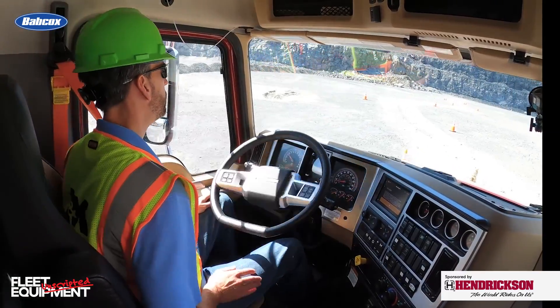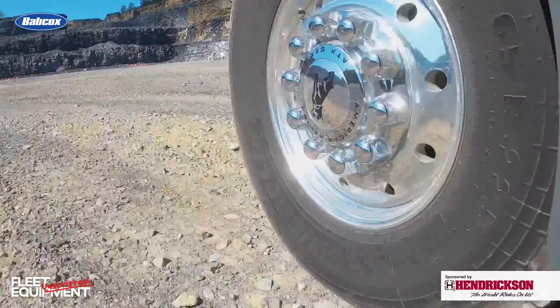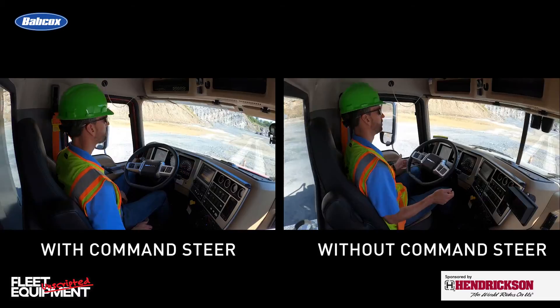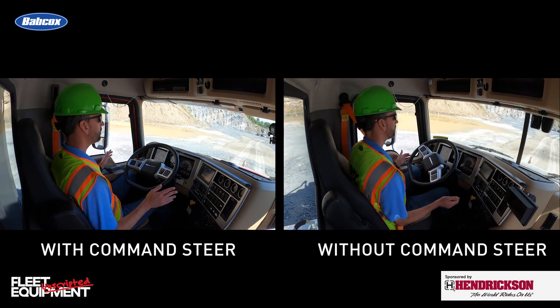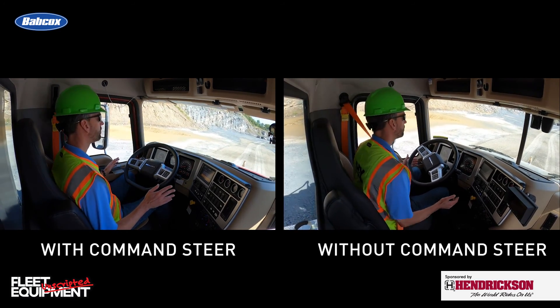According to Mack, Command Steer helps suppress road disturbances such as potholes and other surface irregularities. And irregularities is a nice word for the terrain we were going over in the quarry. This was some serious terrain, and as you can see here, the difference between Command Steer and non-Command Steer is huge. It's smoothing out the steering feedback and reducing the possibility of that steering wheel kick.